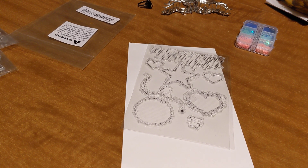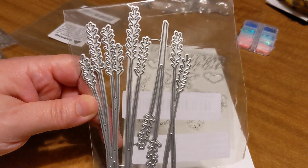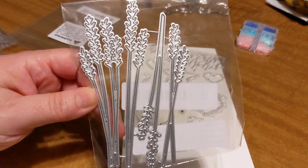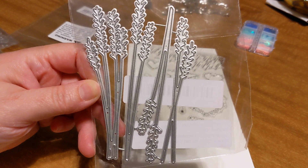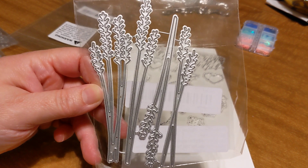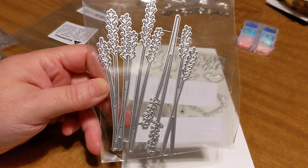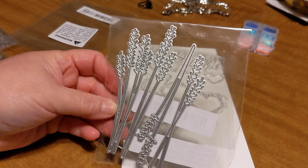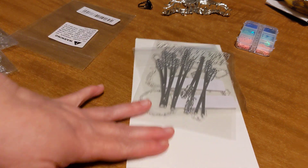One thing with Temu: just because you see it now doesn't mean you'll see it again. It's very limited and it'll tell you how many are available. This die I thought was really pretty — I'm going to say it's lavender. I thought it'd be pretty for cards, and I could use it even in a landscape scene like a lake scene. It's kind of like a reed sticking out of water, so it doesn't even necessarily have to be lavender.